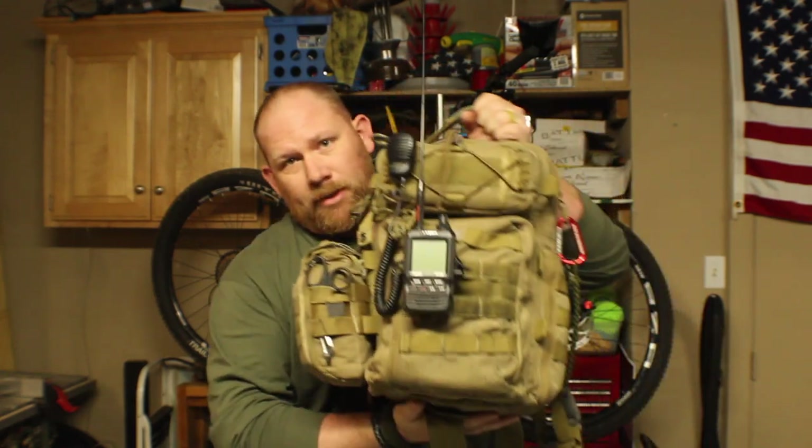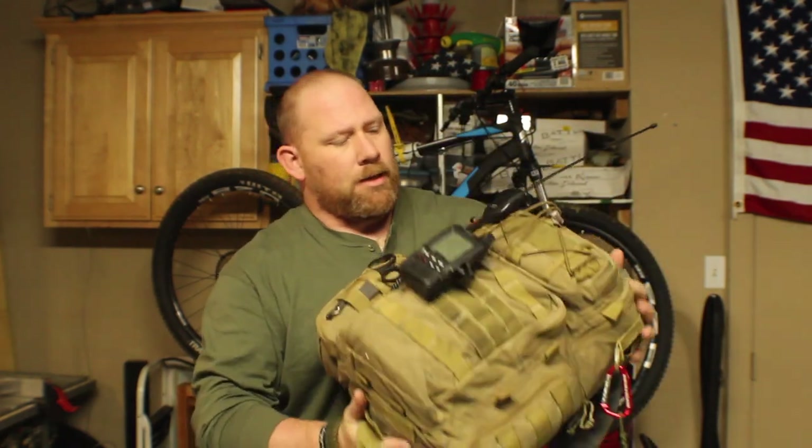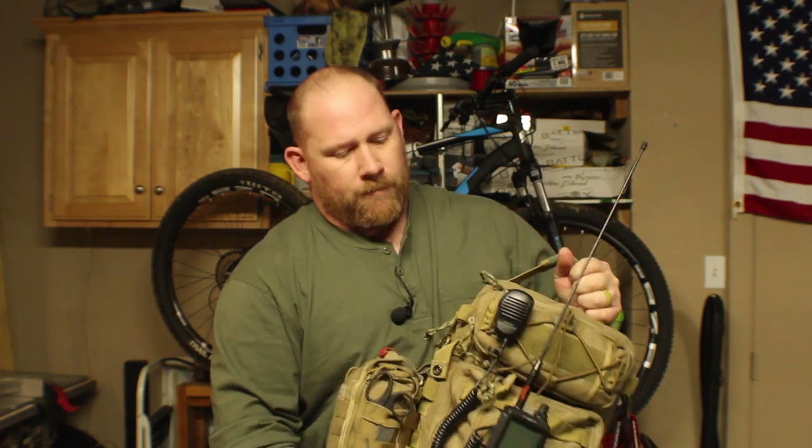Hi, good evening guys. This is going to be my video on my EDC or my get home bag. Here it is — it is a VanQuest Triton 20. It weighs probably about 25-30 pounds. This pretty much stays in my truck at all times. Whenever I take the wife's van, I grab it out of the truck and throw it in the van.